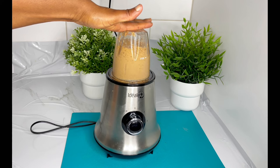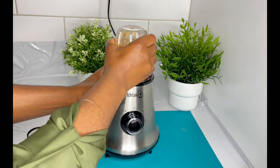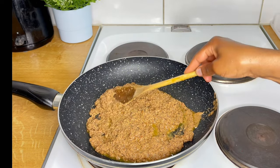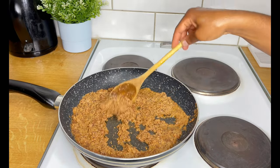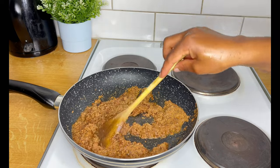Now that we've put everything together in the blender, we'll blend it into a paste — really soft. Then we have a frying pan here; you can use any pan of your choice. We're going to pour everything inside and let it cook on low heat. It has to cook on low heat until it gets brown, as you see in the video.